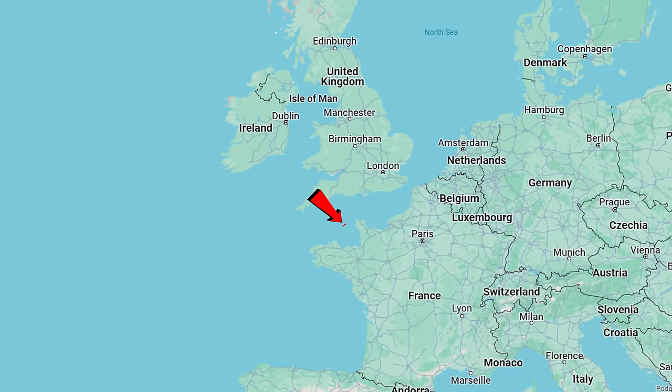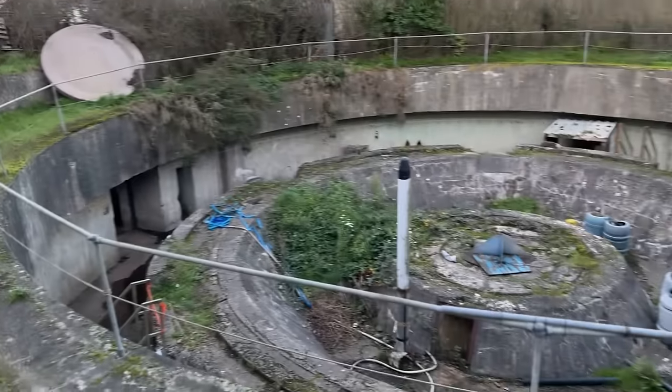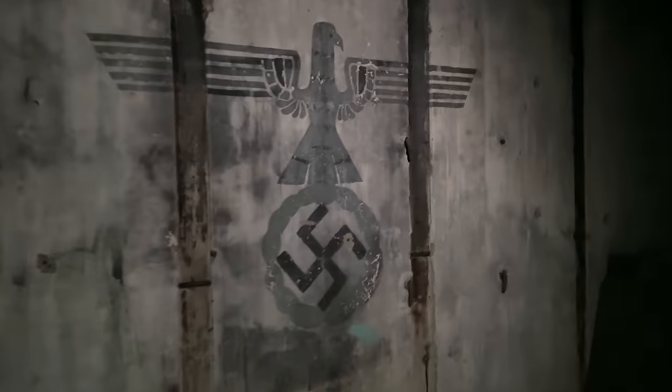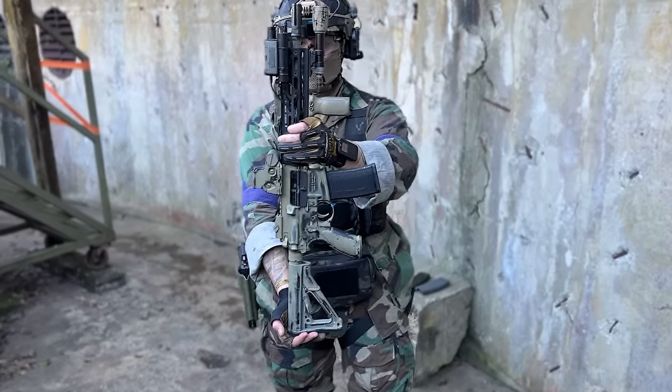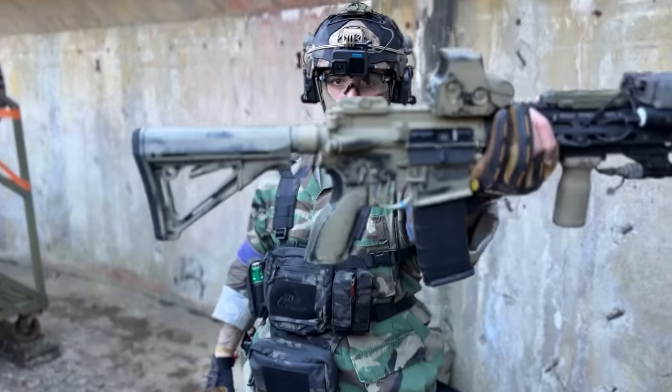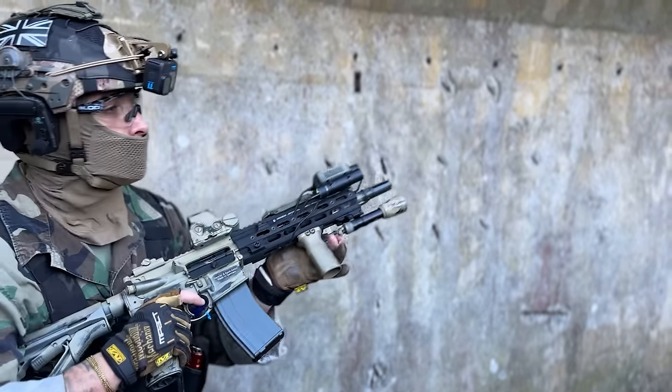In this airsoft video, we fly to a remote island in the English Channel called Guernsey, where we play airsoft in a World War II German underground bunker called Myris Battery. Using this extremely realistic airsoft gun — the Navy SEAL DEVGRU 416. Each magazine only holds 30 rounds and the gun is gas-powered.